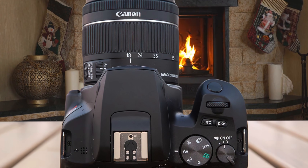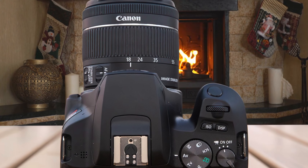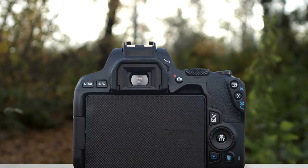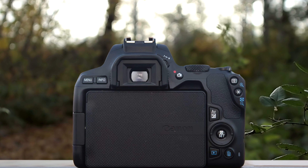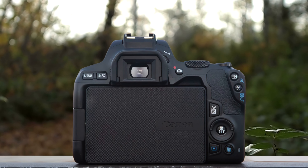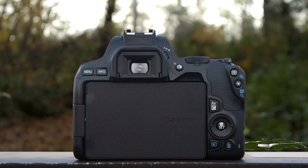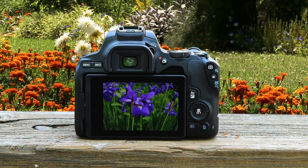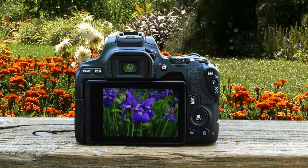This camera is packed with a 24.1-megapixel APS-C sensor that goes hand-in-hand with the amazing Digic 8 processing engine, responsible for delivering super beautiful photographs without skipping a beat. Overall, the performance is perfect for entry-level users, as it will teach you a lot about photography and will allow you to have plenty of fun in the process.